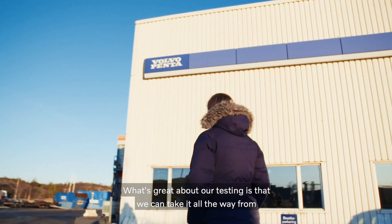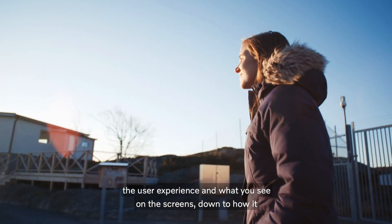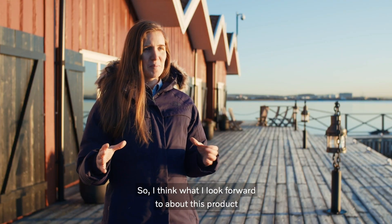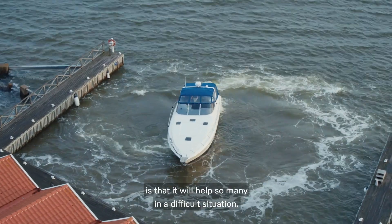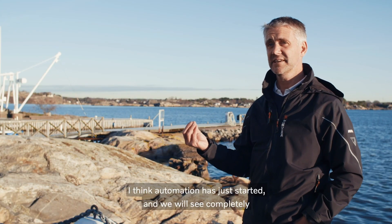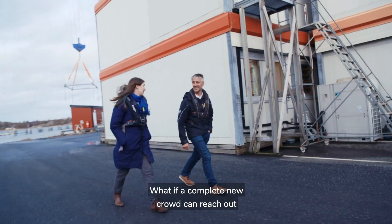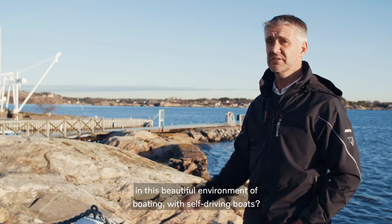What's great about our testing is that we can take it all the way from the user experience and what you see on the screens, down to how it feels when you're moving the boat. I think what I look forward to about this product is that it will help so many people in a difficult situation. Automation has just started and we will see completely new possibilities with automated boating. What if a completely new crowd can reach out into this beautiful environment of boating with self-driving boats?